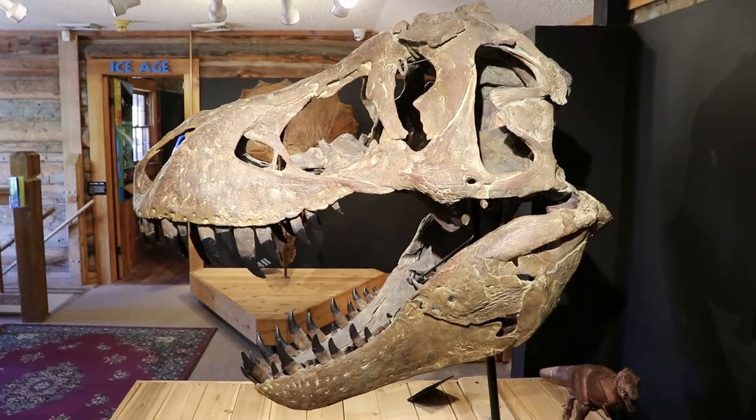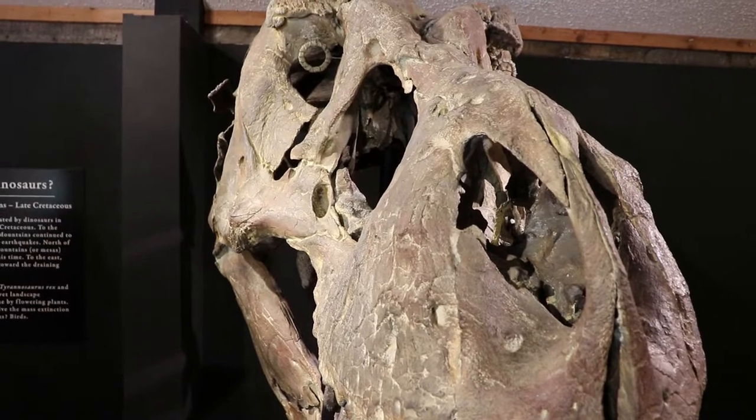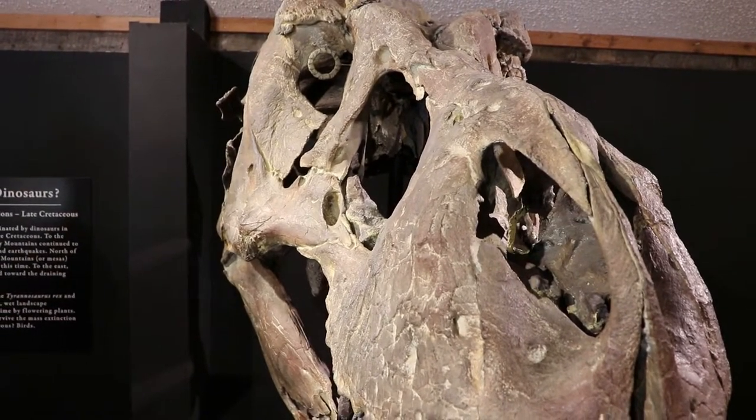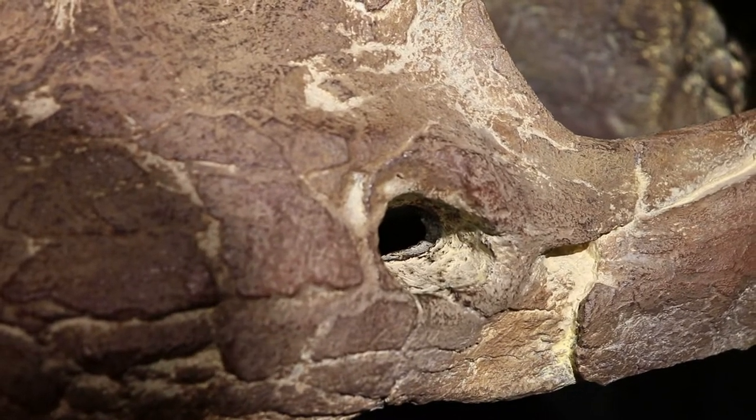In 1874, a boy found a T-Rex tooth near Golden, Colorado, but otherwise not much has been found here in Colorado. This one did get a pretty large hole in its skull, probably from a fight.